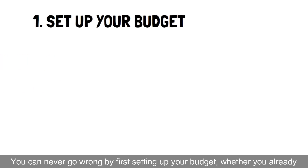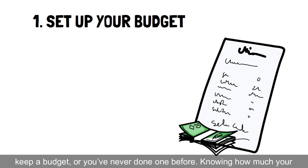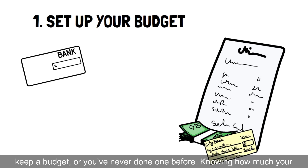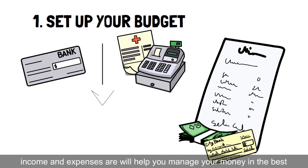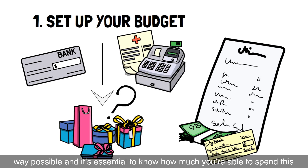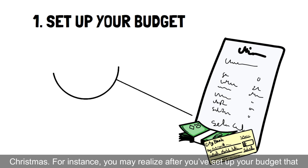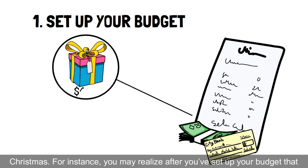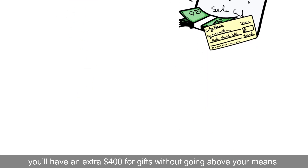1. Set up your budget. You can never go wrong by first setting up your budget. Whether you already keep a budget or you've never done one before, knowing how much your income and expenses are will help you manage your money in the best way possible, and it's essential to know how much you're able to spend this Christmas. For instance, you may realize after you've set up your budget that you'll have an extra $400 for gifts without going above your means.